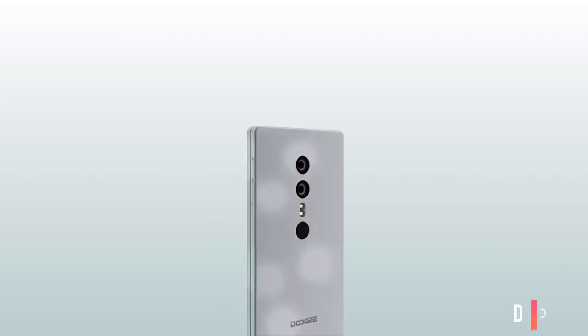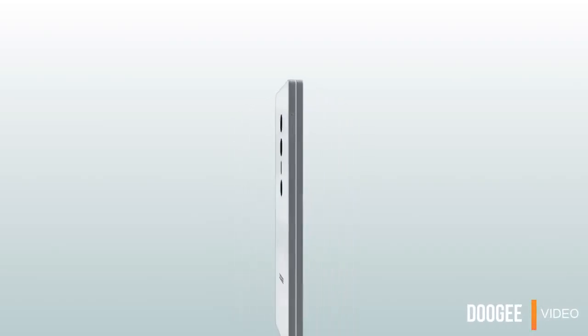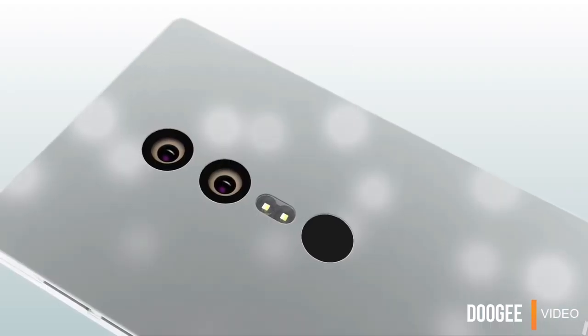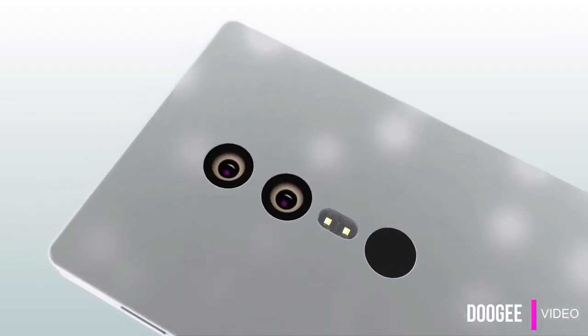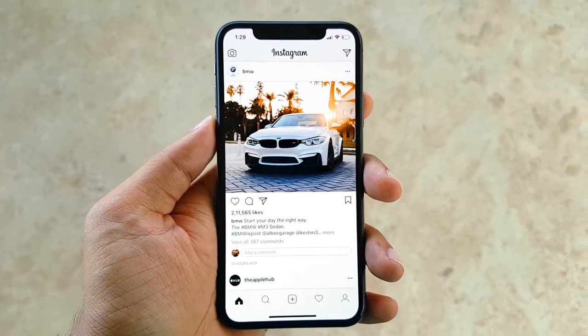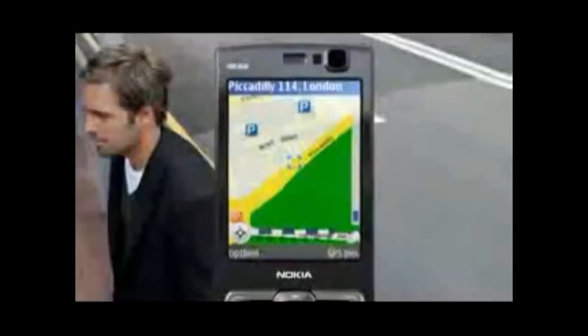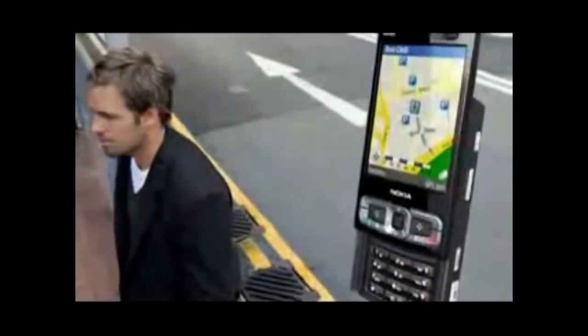Doogee seems to have come up with a solution, one that is familiar. They have released a short video demoing a full-screen phone with a slide mechanism, which it thinks might be the future of smartphone design. Rather than join the notch trend, Doogee's approach is a slide mechanism similar to that of the Nokia N95.